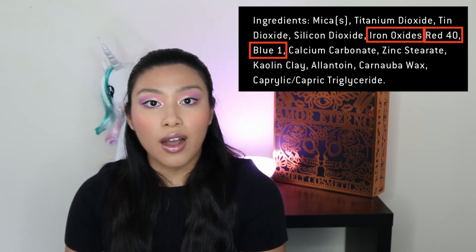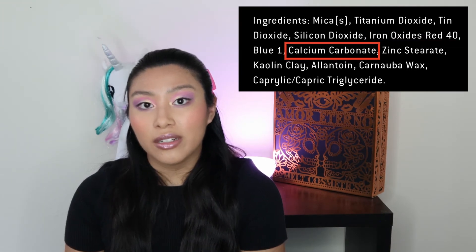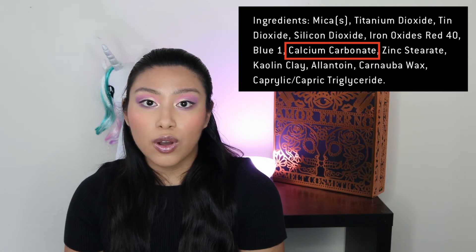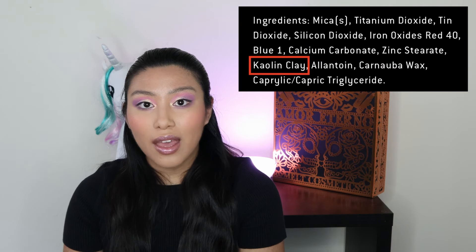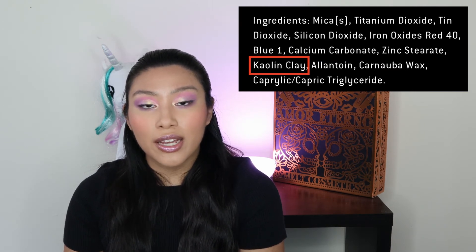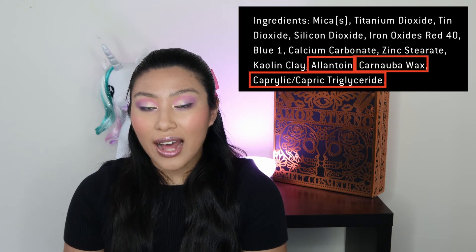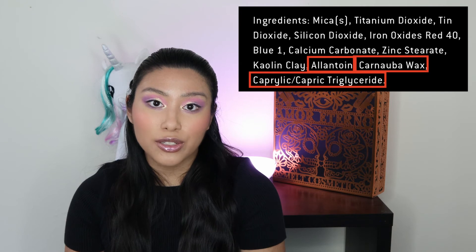There aren't very many colorants in this formula, which makes sense because these are pastels. The colorants listed are iron oxides, Red 40, and Blue 1. The calcium carbonate can also be considered a bulking agent; however, in some formulas this is used to maintain pH. The kaolin clay is a great oil absorber, often used in eyeshadow formulas to help adherence to the eye and make them last longer. And the last three ingredients are the soothing and emollient ingredients in the formula — these help an eyeshadow formula stay together — and these are allantoin, carnauba wax, and caprylic triglyceride. Carnauba wax is often used to replace beeswax in vegan formulas.